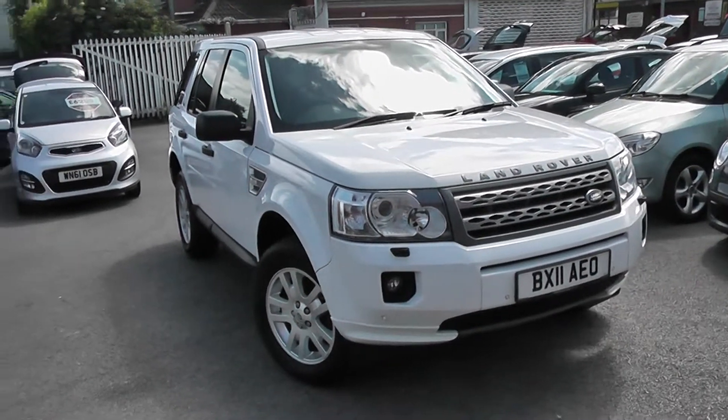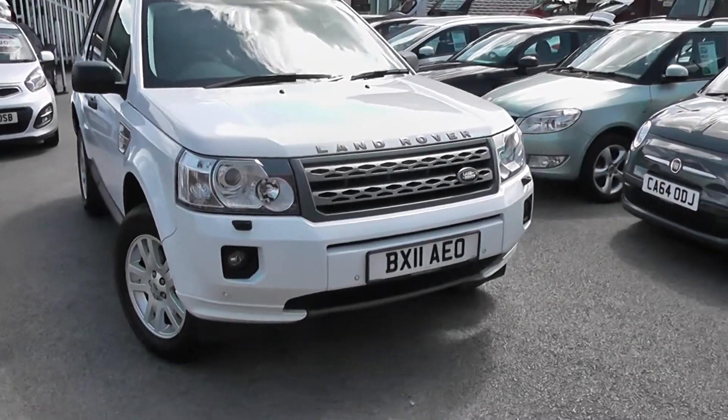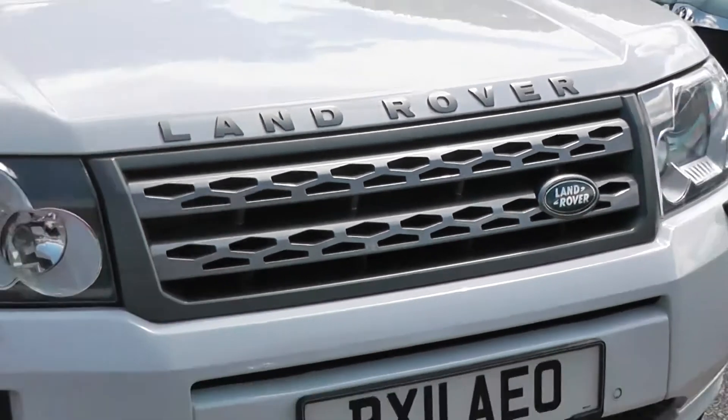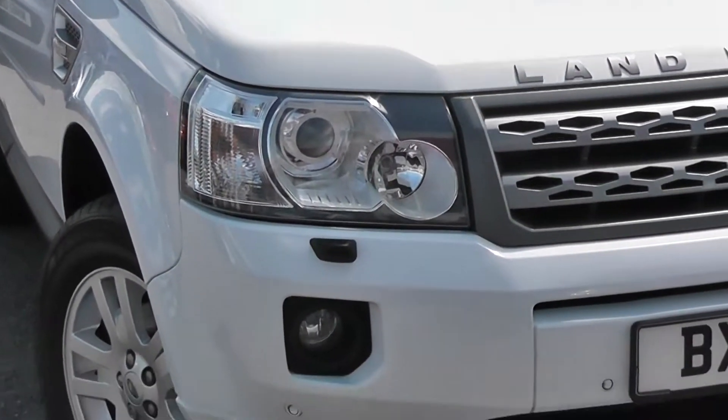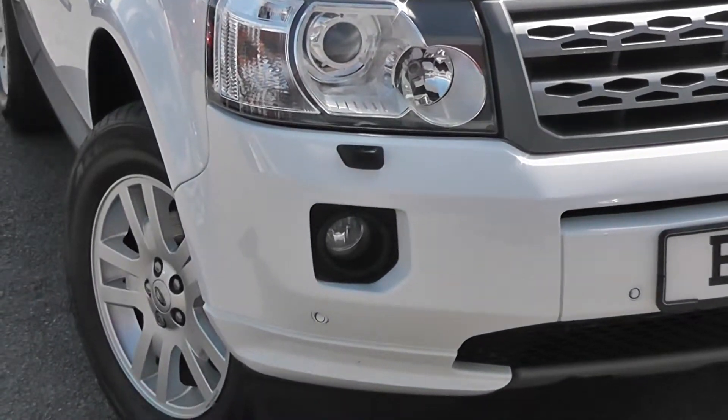Some of the outside features, as you can see, are colour-coded bumpers. We've got the grey-plated front grille, Xenon headlights with headlight washers with darkened interiors. We've got front fog lights at the bottom, and also front parking sensors.